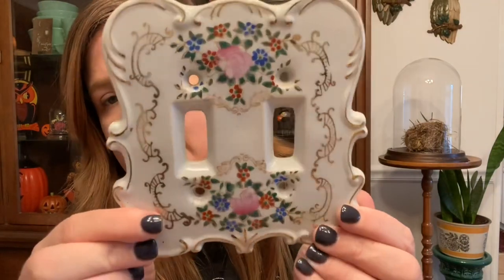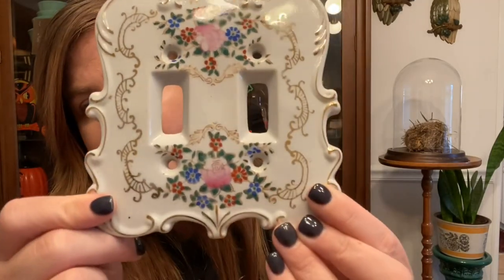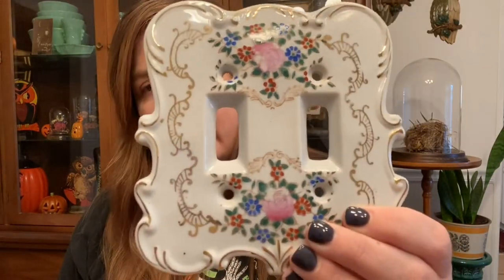The next thing I hemmed and hawed about even though it was only $2.99 — a little ceramic light switch cover, a dual one. I just thought it was so pretty — love the little flowers, and it says made in Japan on the back. Do you ever put things in your cart and they all kind of jive together and you feel like you have to buy everything? I definitely do that. I'll list this online, though I'd also happily put it in my own house.